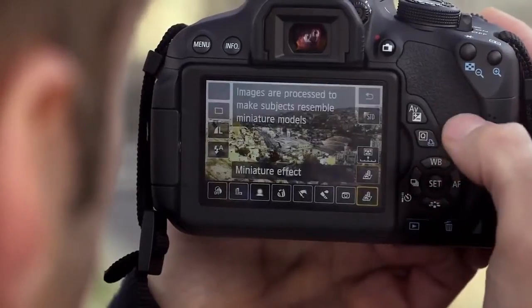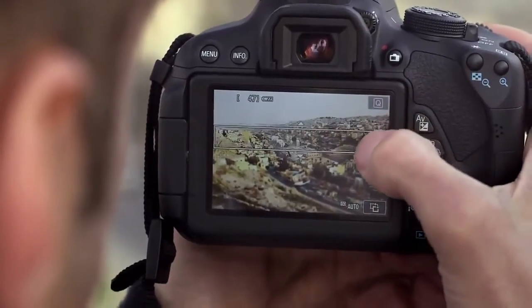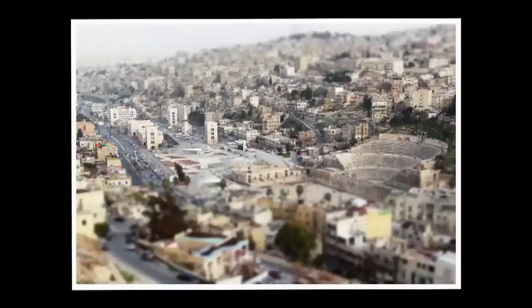For a different look or style, you can experiment with the creative filters, like monochrome or miniature, and preview the effect before you take the shot.